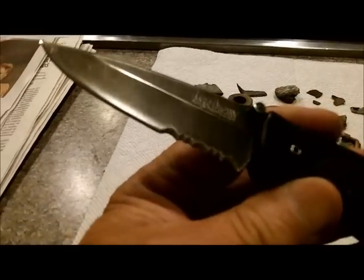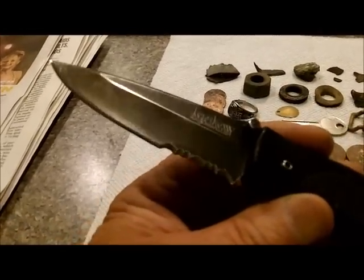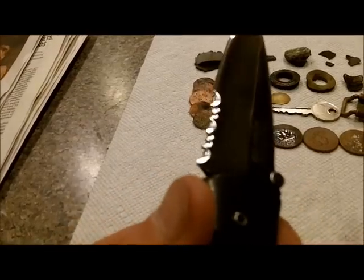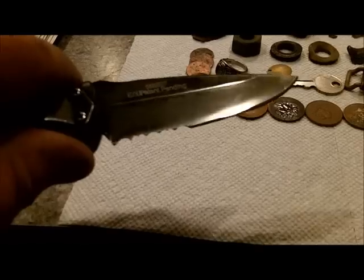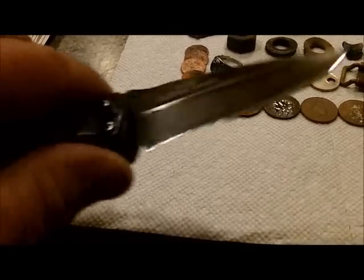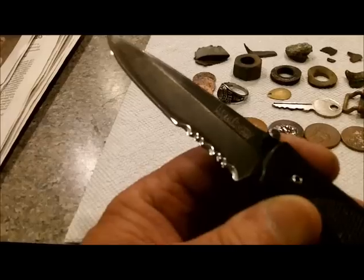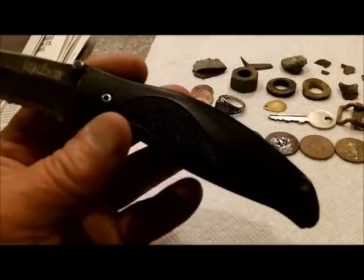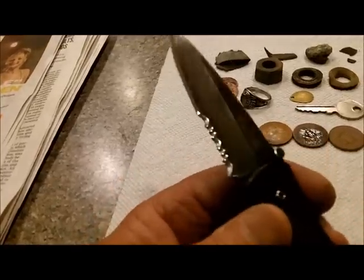I got the Senator's Kershaw all cleaned up — Ken Onion Kershaw, Model Ken Onion, Ken Onion Design. She sharpened up nice too. He's supposed to pick it up — was supposed to be here an hour ago, I don't know where he is. Maybe he'll come and get it tomorrow.